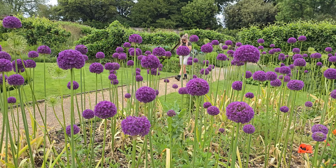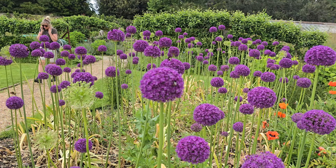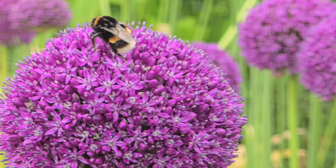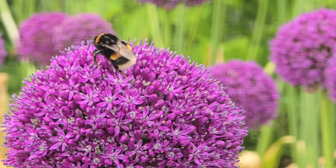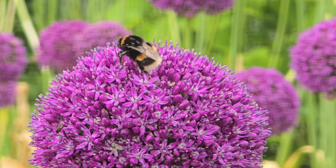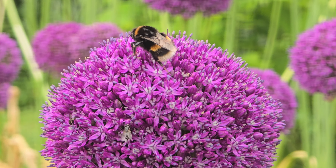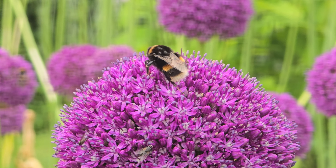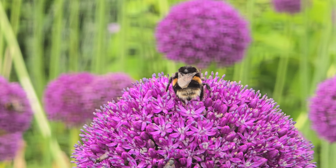Look at the bees on the Allium. How nice. Look at that. So many lovely flowers here for them. Well, I think we'll leave it there. Thank you for watching, and bye for now. From Hinton Ampner.